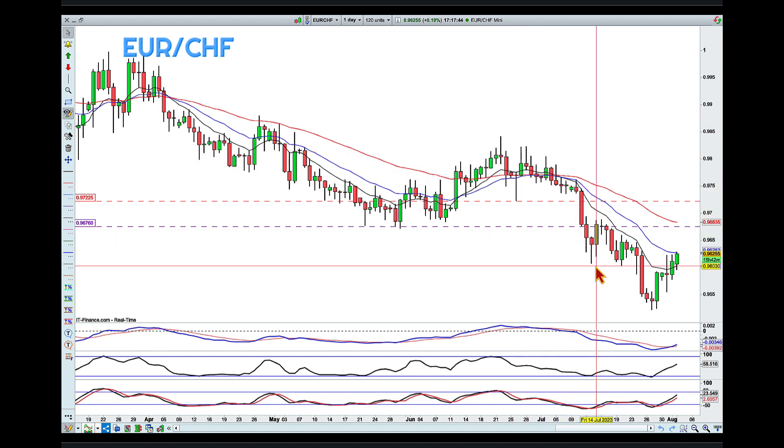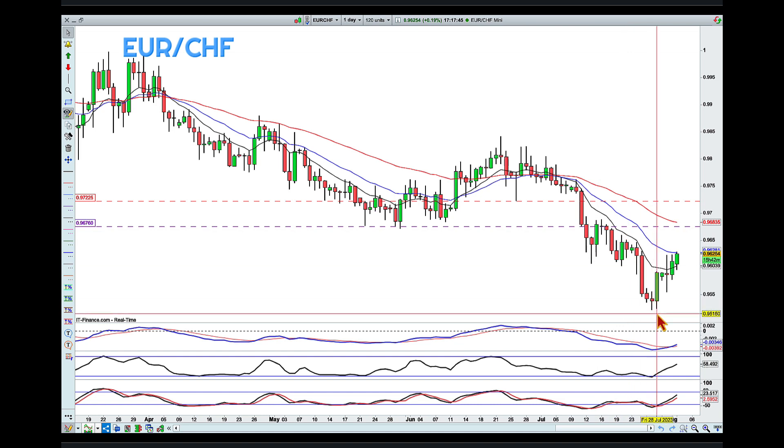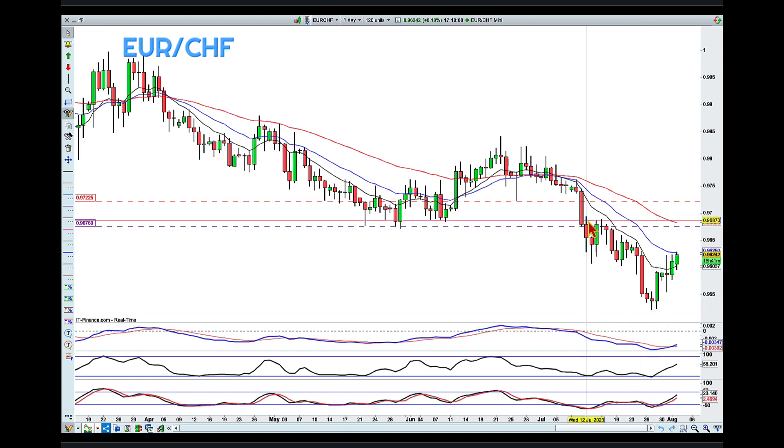And you can also see on the purple line — it was tested in the context of the daily chart. So if and when the daily pulls back into this area, similar to Dollar Swiss...